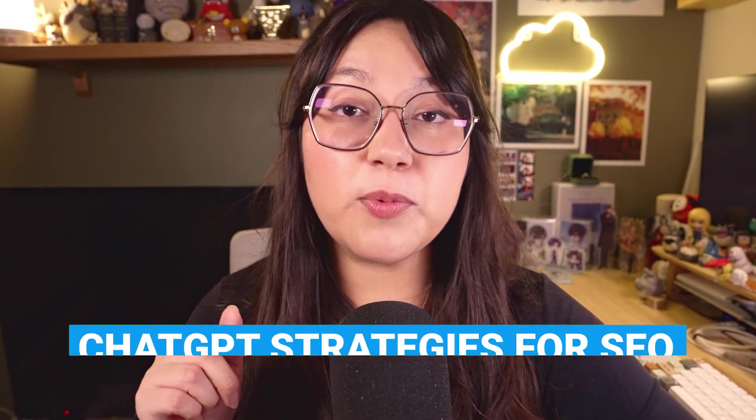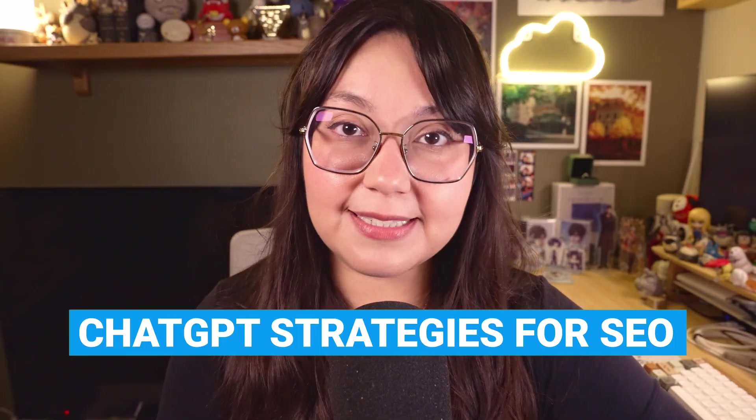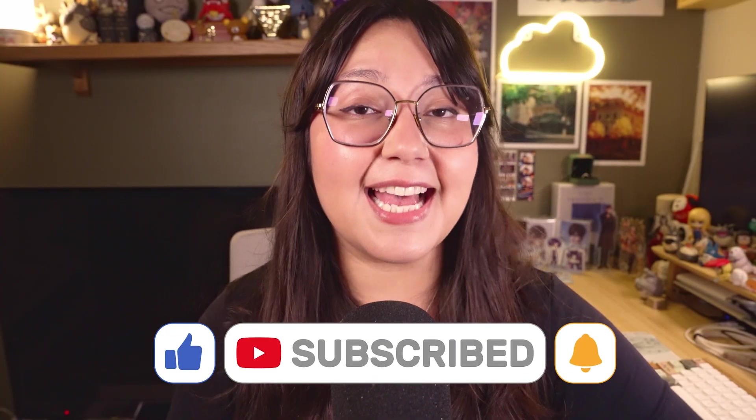In this video, I'm going to show you the ChatGPT strategies that can actually help improve your site's ranking and also the critical mistakes that you'll want to avoid. Before we dive in, be sure to give this video a like and subscribe to our YouTube channel where we deliver the most up-to-date and reliable information on all things SEO and PPC directly to you.